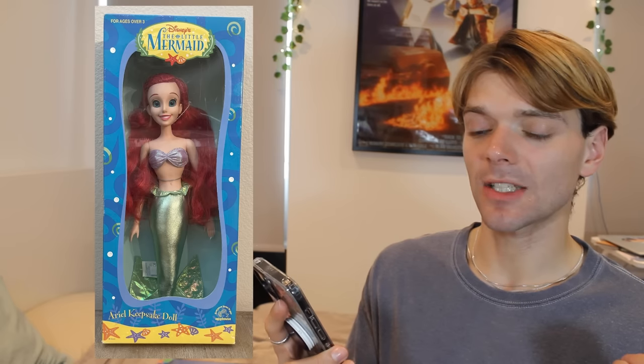Around this time, that company I mentioned before — Applause — tried to make an Ariel doll, and she's kind of creepy. What is going on here? She looks like an alien. There's something about her eyes — she's got a dead stare. Creepy. No wonder Applause went out of business.